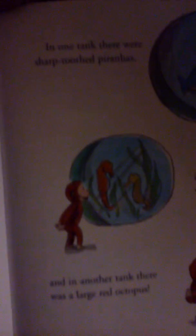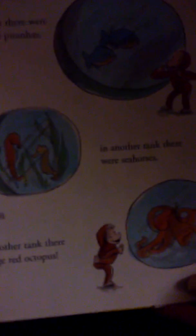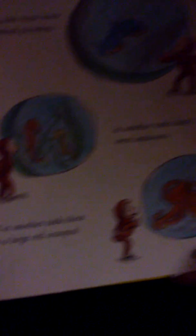In one tank, there were sharp-toothed piranhas. In another tank, there were seahorses. And in another tank, there was a large red octopus.